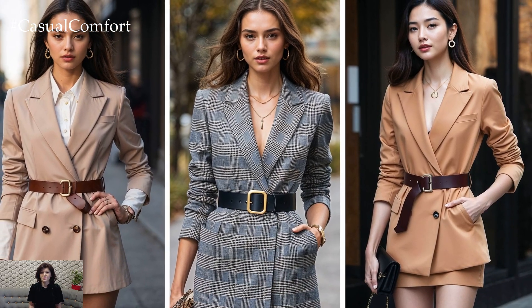The belted blazer is truly a must-have piece in any modern wardrobe. Its ability to flatter your figure, add structure, and bring an element of polished elegance to any outfit makes it a go-to for countless occasions. Whether you're headed to the office, a weekend outing, or a formal event, the versatility of this look ensures that you'll always be dressed to impress.